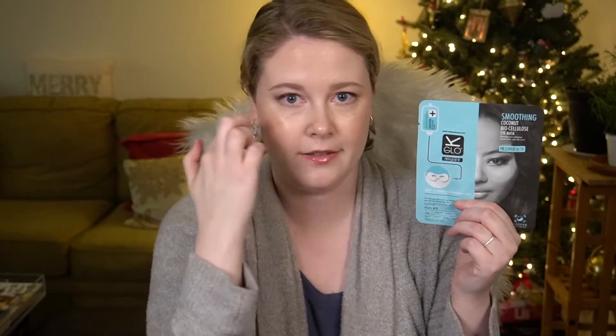The next product is the smoothing coconut bio cellulose eye mask. This is a Korean product — it says it's a sheet of fermented coconut juice. Fermented products seem to be an increasing trend. It's supposed to target dark circles, wrinkles, and puffiness, and it has coconut juice, birch sap, and hyaluronic acid. Interestingly, it's like a full wraparound mask — similar to an under-eye patch style but it goes all the way around, not just underneath, which I haven't seen very much. They say it's a full size with an MSRP of $6.